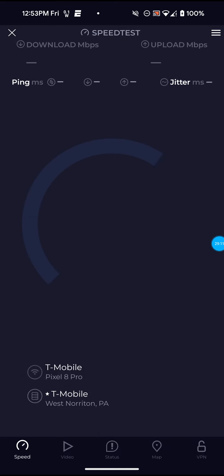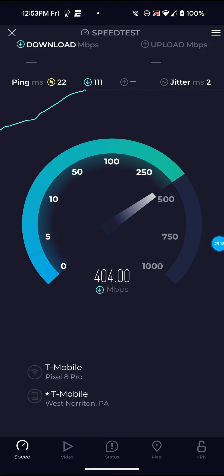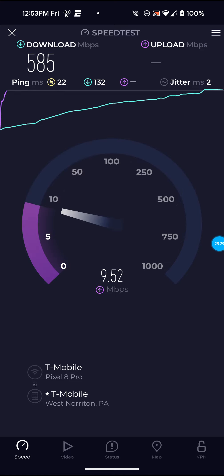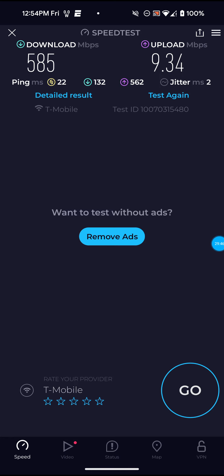Let me actually run one more speed test before I go, and then I'll get off. I actually have to get ready for work soon. That was actually my ride that texted me — I actually get a ride back and forth to work now because I've been having problems with my car, so a friend of mine is taking me into work today. Not bad on that one — 585 for the download, 9.34 for the upload, and 22 ping, so definitely not bad.